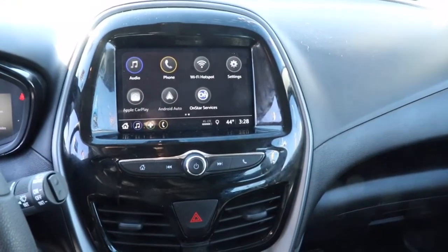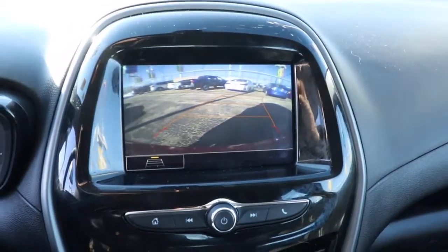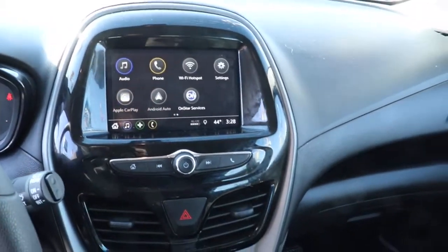The following are some of this vehicle's highlighted options: electronic stability control, trip computer, bucket seats, power steering.